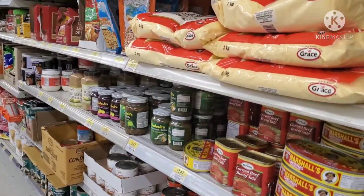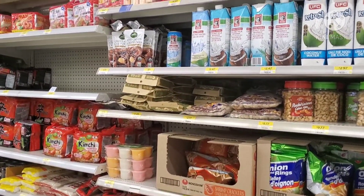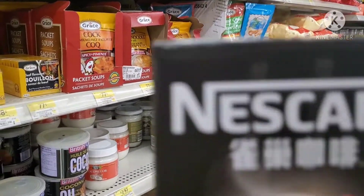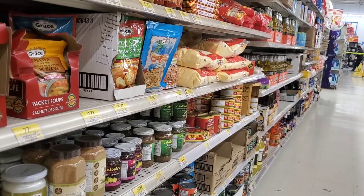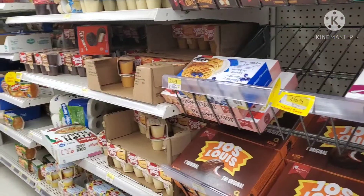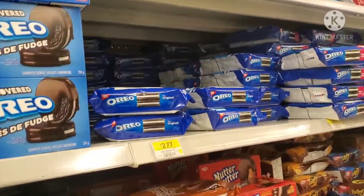This is the Asian section. Items here are $1.97, $3.97, $2.97. These are the biscuits.